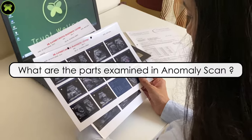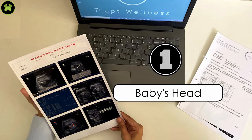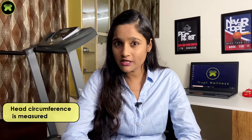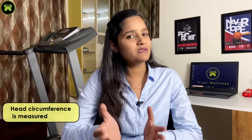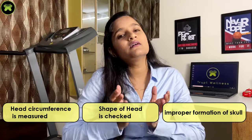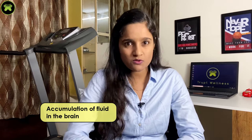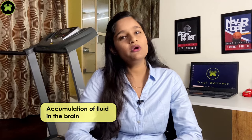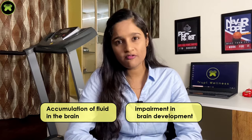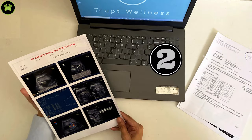The parts examined during the scan: The first one is the baby's head. Head circumference is measured to check whether it corresponds with the weeks of pregnancy. The shape of the head is also checked, along with improper formation of the skull if any. Accumulation of fluid in the brain and impairment in brain development can also be detected in this scan.